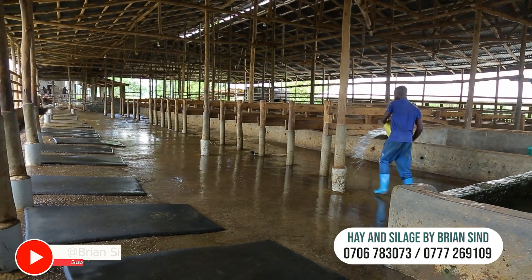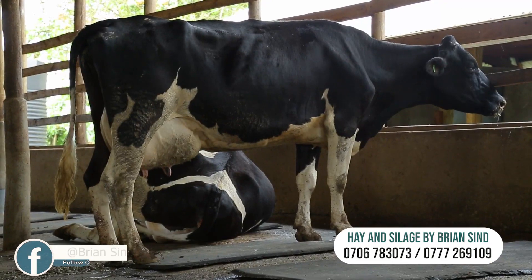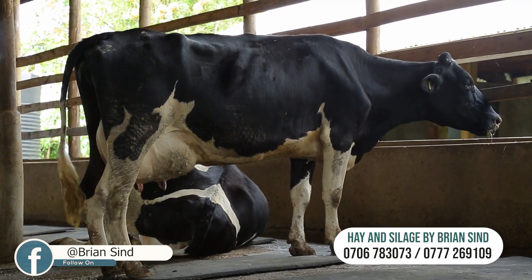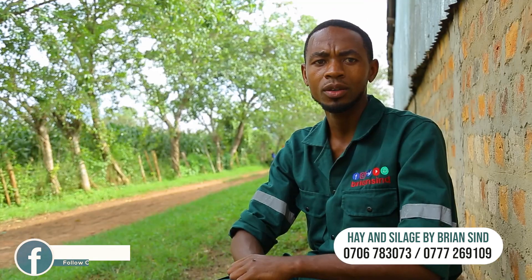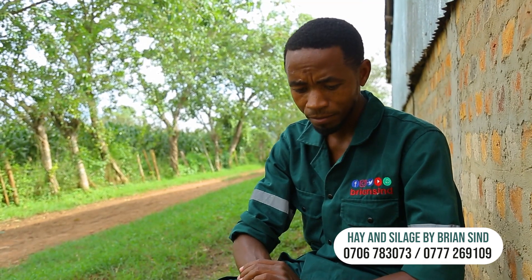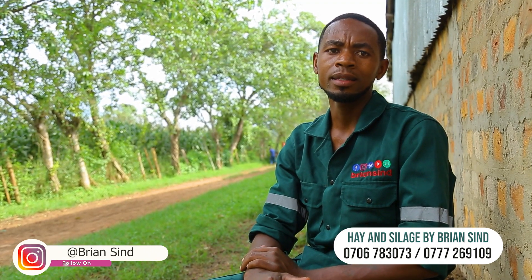Third, it has to have a cow comfort area — a resting area where cows can sleep or rest after they have finished eating their feeds.